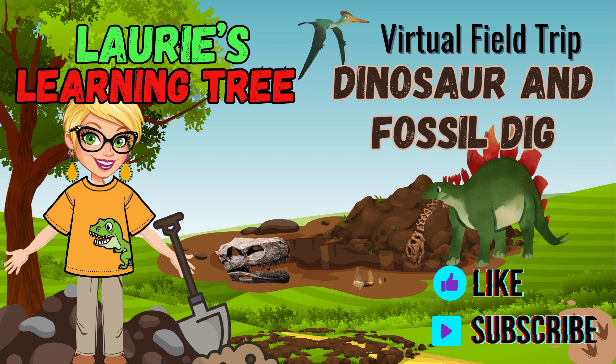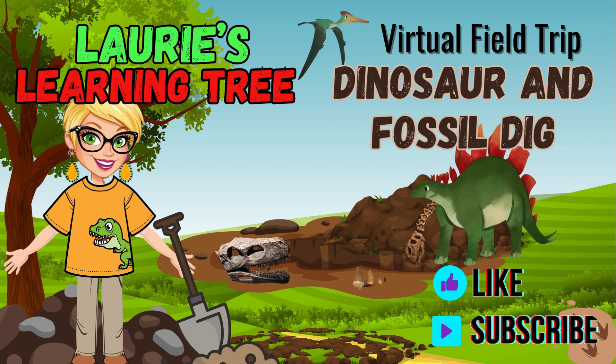Today, we're traveling millions of years back in time to the age of dinosaurs. Get ready to uncover secrets of these incredible creatures and the scientists who study their remains, paleontologists.